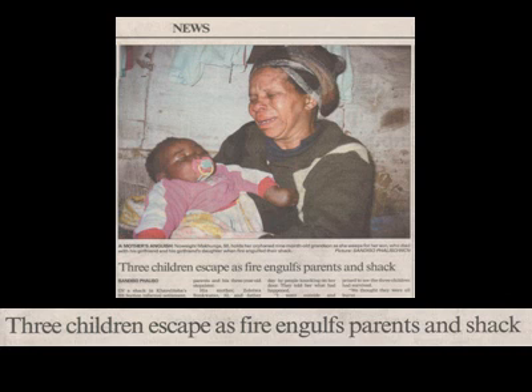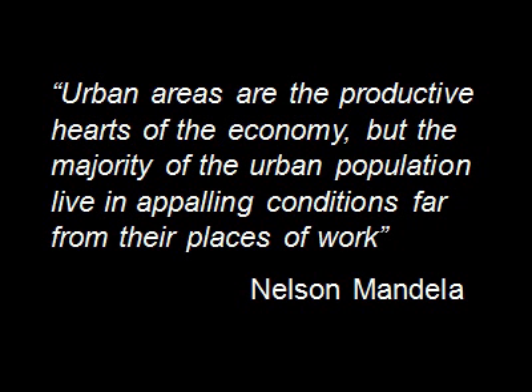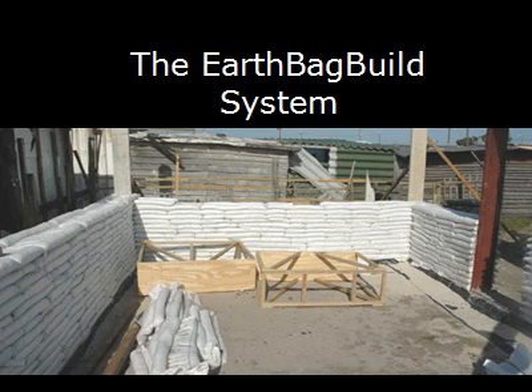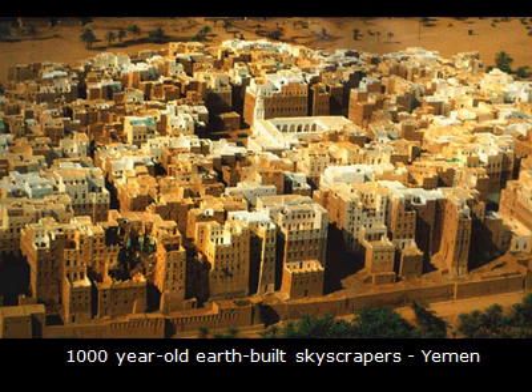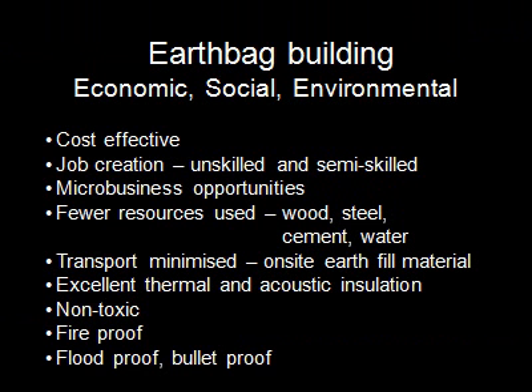Almost certainly mass produced cookie-cut houses are not the answer, as they do not build cohesive communities. So why the earthbag build system? Earth has been the main building material for thousands of years. These 1,000 year old 7-story buildings in Yemen are still in use, and this 1828 rammed earth building in the damp climate of Germany is too.